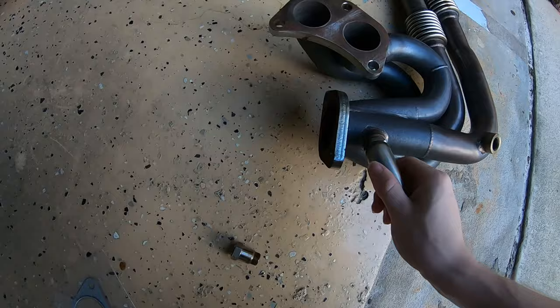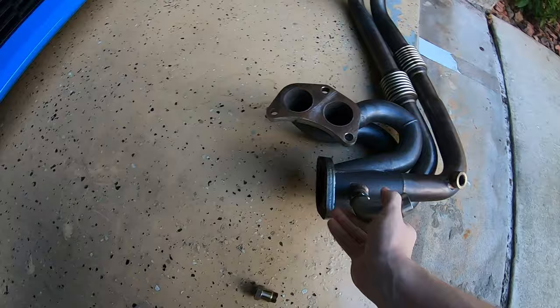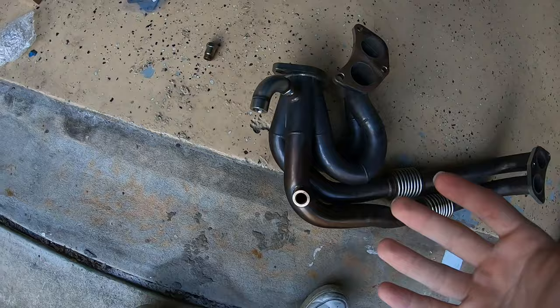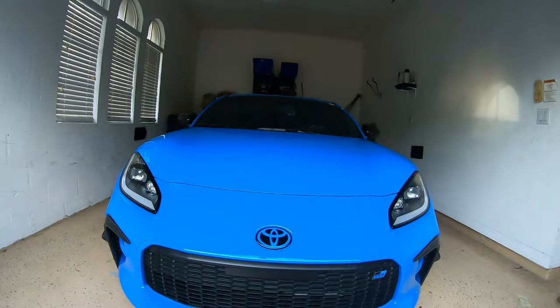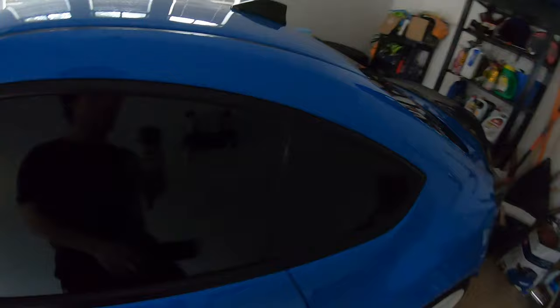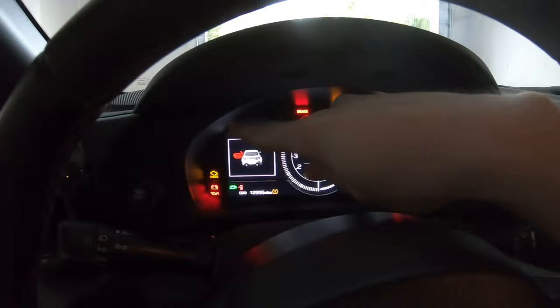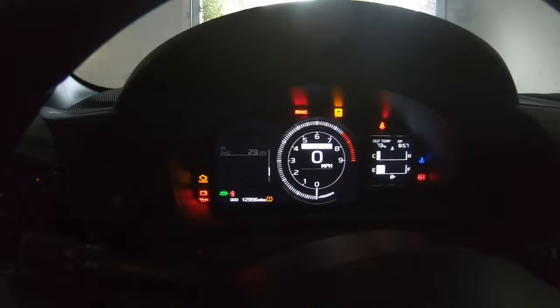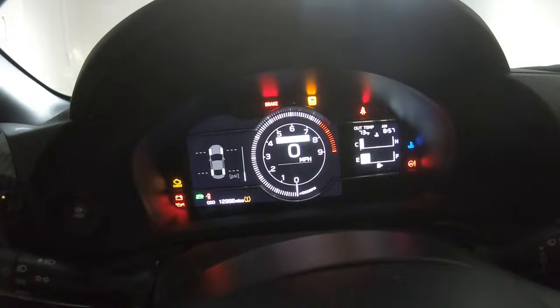A lot of people online were saying the J-style defouler is a pretty good one to get, so I figured I'd go ahead and buy this one. I don't want to run into issues with rattling or a check engine light on the dash, because on these cars whenever you get a check engine light it essentially takes up the entire screen. This whole side of the screen becomes a giant check engine light emblem, and you can't use any of the features anymore - you can't see miles per gallon, how much gas you have, battery percentage - none of that, because the check engine light covers all of it.